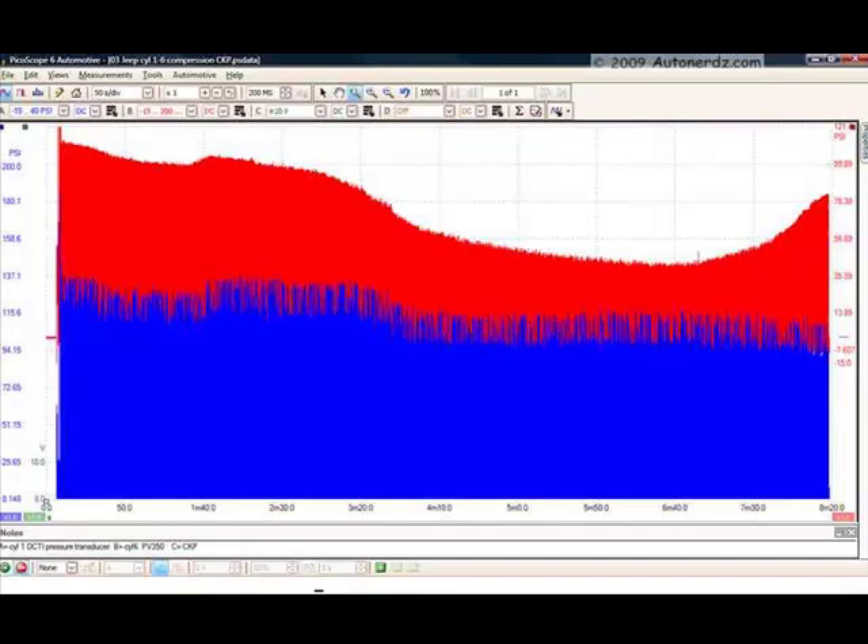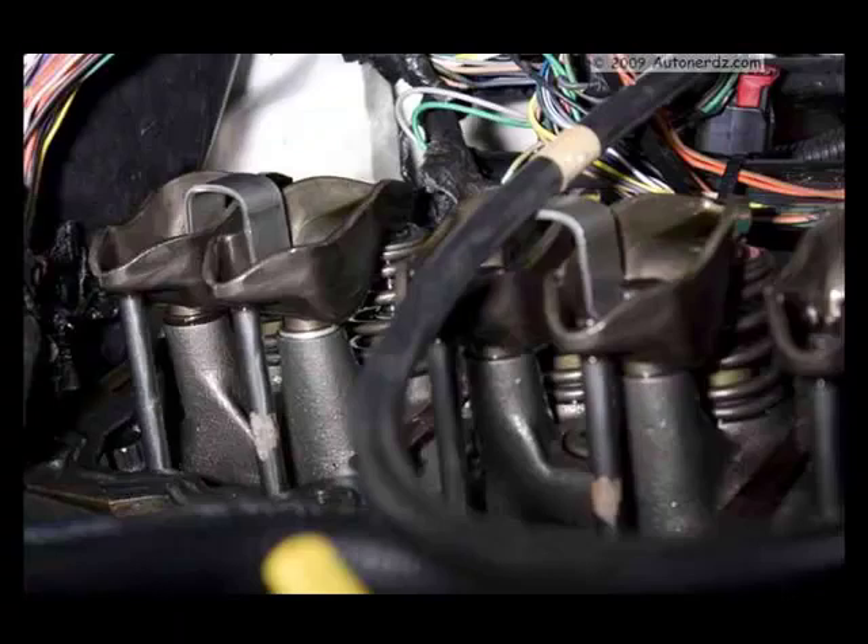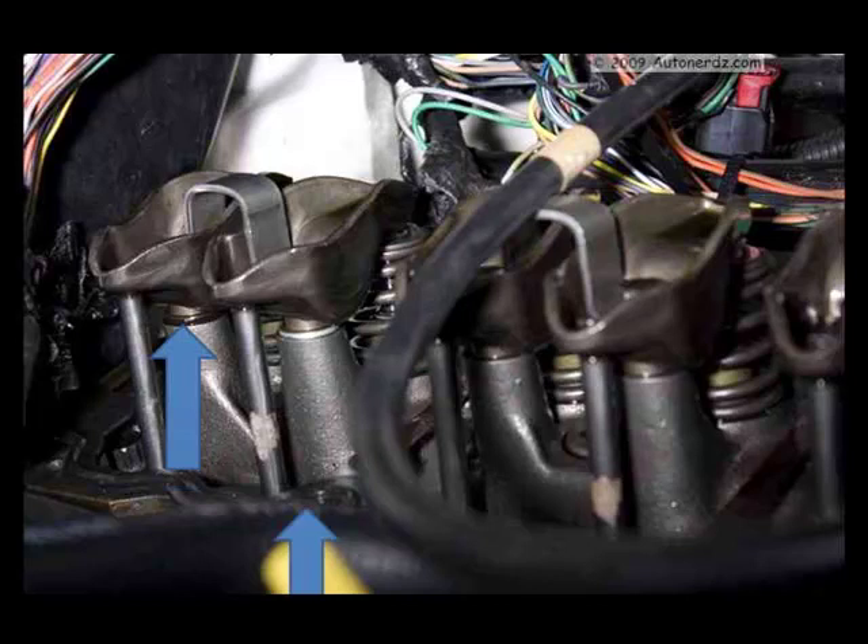So we decided to try an experiment. We placed shims under the rocker stands for both the intake and exhaust valves — just enough to give each valve a little lash. We tried another cold start with the scan tool attached watching the misfire counters and found no misfires. We repeated this test with the same results.